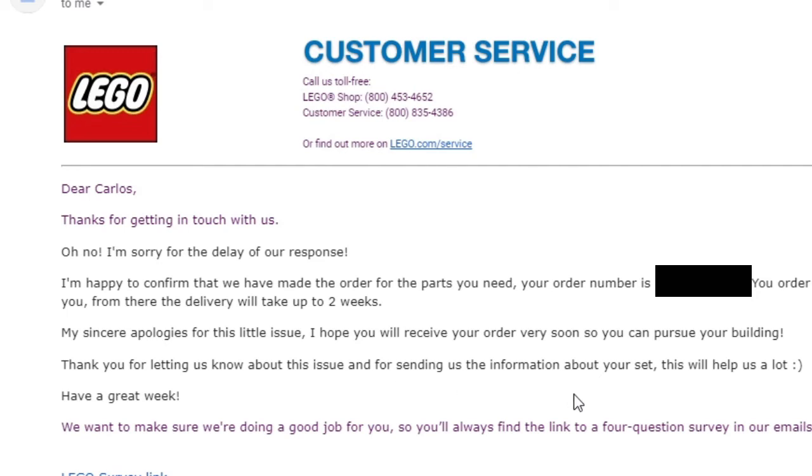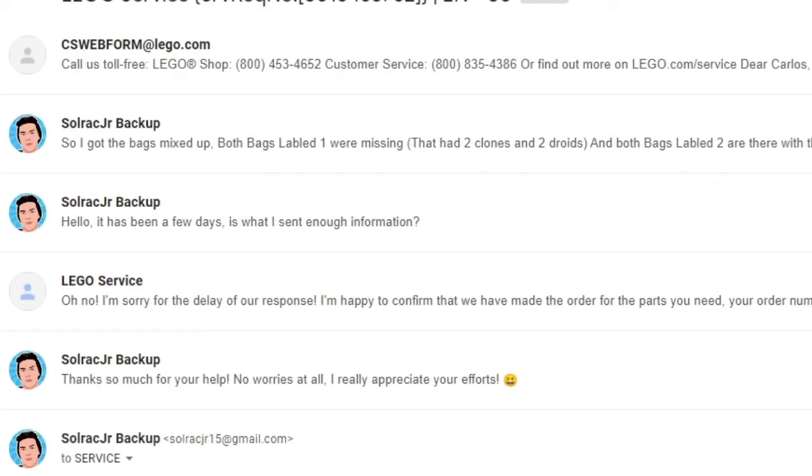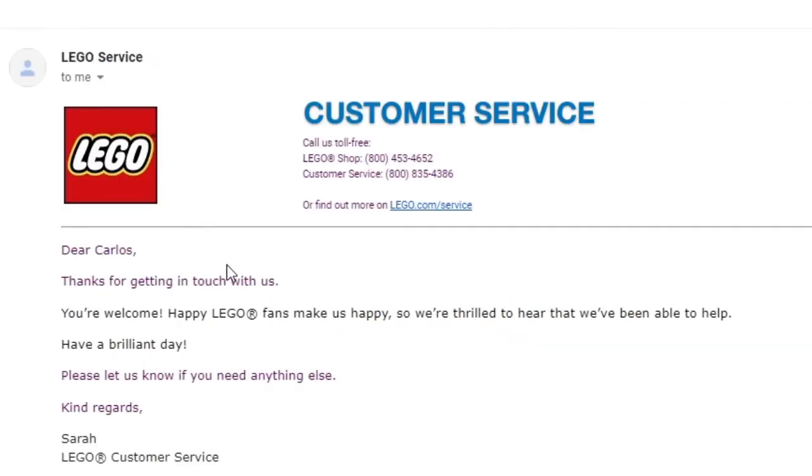About 10 days later the set came, and I sent a thank-you message. LEGO replied: 'Dear Carlos, you're welcome — happy LEGO fans make us happy. We're thrilled to hear we've been able to help. Have a brilliant day!' It was a really great outcome.